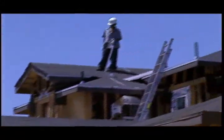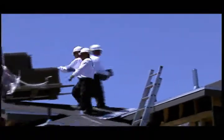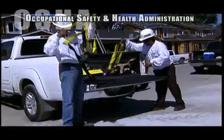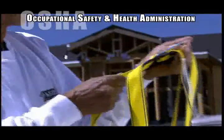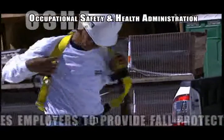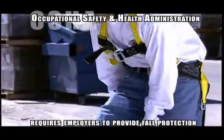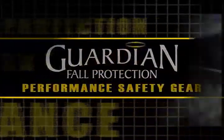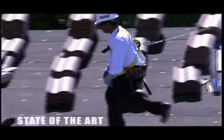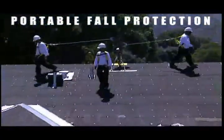Every day, construction workers are exposed to the risk of serious injury or even death as a result of falls while on the job. To address this problem, the U.S. Department of Labor, Occupational Safety and Health Administration, or OSHA, requires employers to provide fall protection equipment for employees exposed to potential fall hazards. The Guardian Fall Protection product you will see today is a state-of-the-art device that provides a portable means of fall protection for up to three workers.